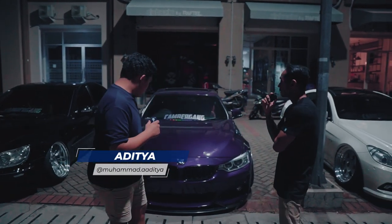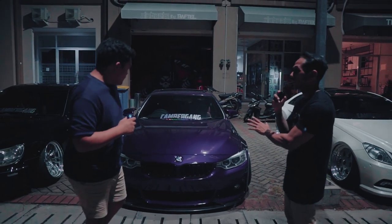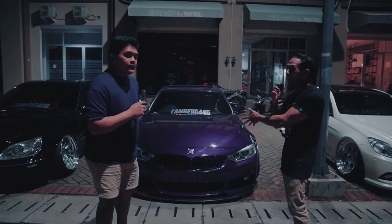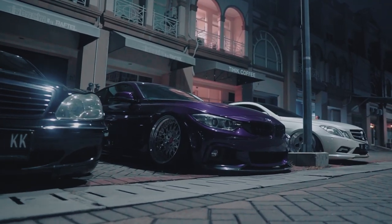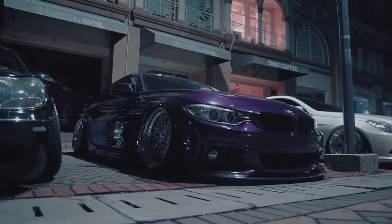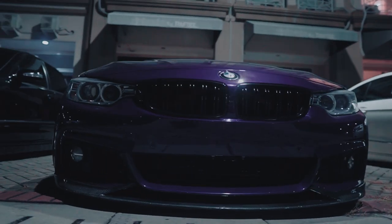Halo Mas. Nah, Adit, sebutin ini BMW-nya tipe apa? Tahun berapa? Terus apa aja nih yang udah Adit ganti di mobil ini? Karena gue liat banyak banget yang udah di — ini full spek nih mobilnya. Ini F32, tahun 2014, 435.